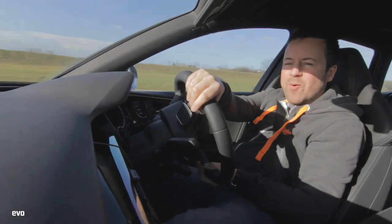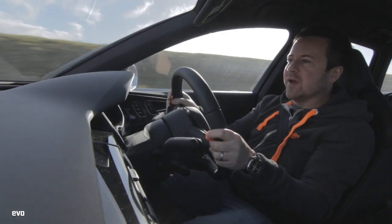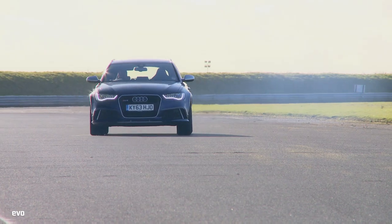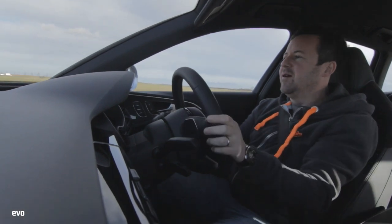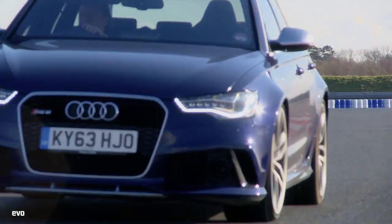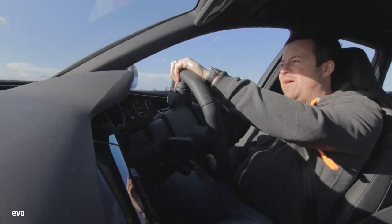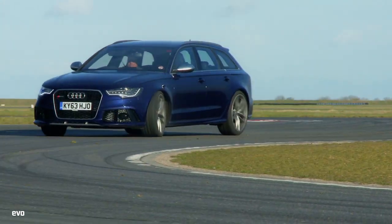Quattro Audis are generally all about traction and the ability to put down their enormous power and torque into the tarmac and fire you down the straights. But on a circuit, that generally translates to something that's pretty inert. But bizarrely, this RS6 actually feels like it's up for a bit of fun. If you trail the brakes into the corner, it's really keen to slide — it takes a lot of hanging on to, but I've never experienced anything quite like that. Another amazing thing is that even though you're asking it to do stupid things, it still remains extremely composed and doesn't really ever complain too much.